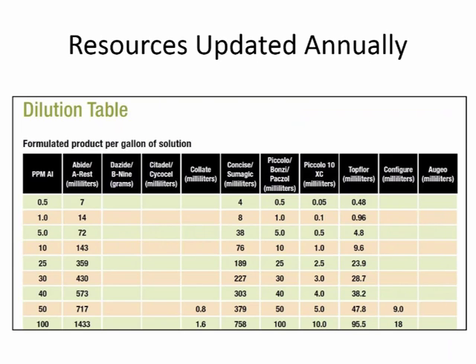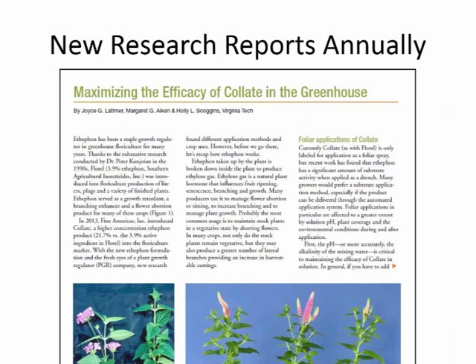Each year we also add a research report. My research report covers herbaceous perennials and Brian's covers annuals. This year's research article is on maximizing the efficacy of Collate in the greenhouse — not just foliar applications but also trench work done with Collate. That label amendment is in the process of being submitted to the EPA, expected within the next week or so, so hopefully sometime this year we'll be able to report that drenches are legal uses of Collate in the greenhouse.